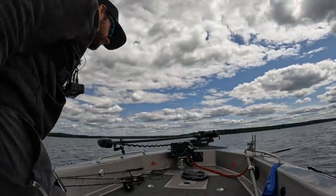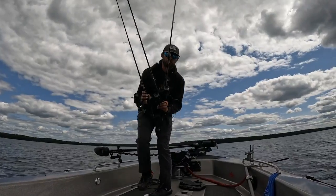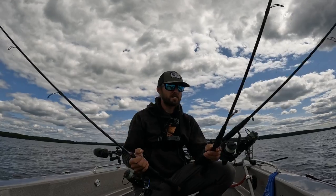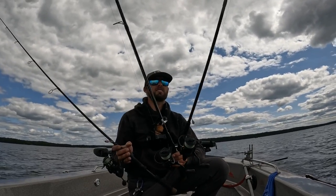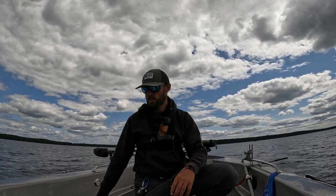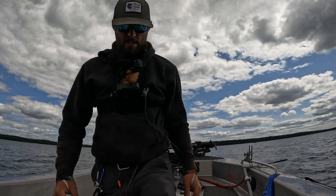I basically got three rods rigged up here. These are my favorite three sharpshooting presentations. We're going to catch a fish or a couple of fish on each of these in the next hour or so and kind of tell you guys what I like about them — so you can see the process and how I'm fishing these lures, not just 'oh yeah, spinner rigs are great in the middle of summer.' We're going to get up here on the bow.